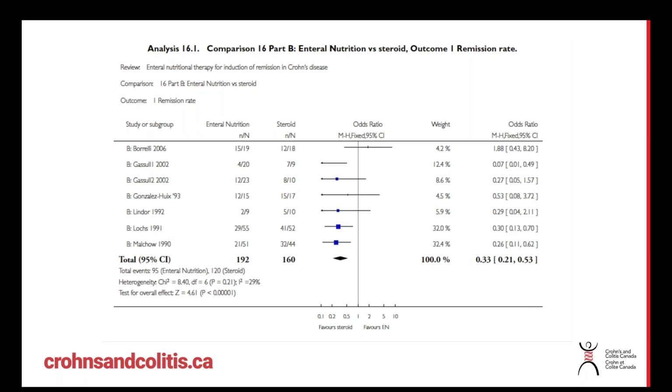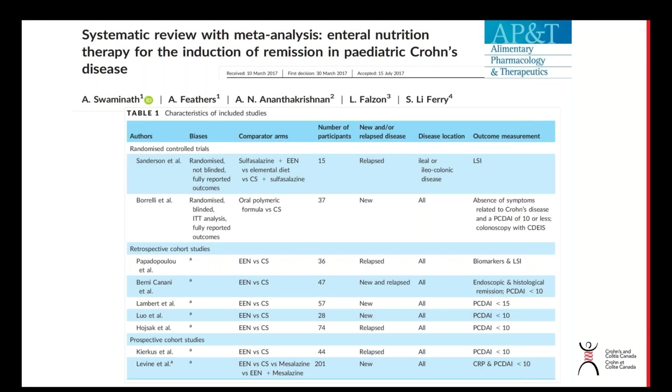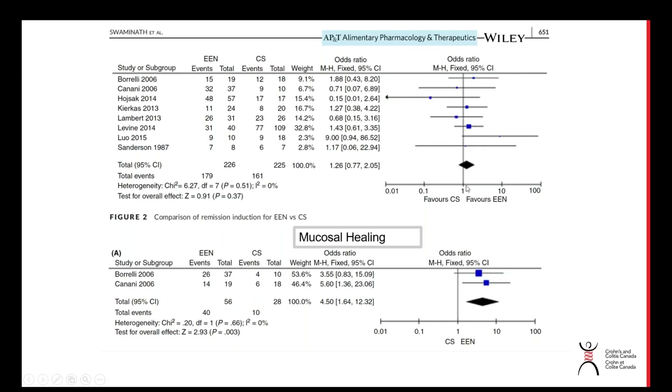That signal was mainly due to poor compliance — as adults in the 1980s and early 90s started to feel better, dietary compliance went down and steroids performed better simply because it was easier to keep taking tablets. Whereas when we look at pediatric studies, there was really no difference between steroids and enteral nutrition in terms of getting people into remission. More recent reviews of observational datasets put remission rates around 75 to 80 percent, with no clear favor of enteral nutrition over steroids in older data, but a definite benefit of enteral nutrition for mucosal healing.